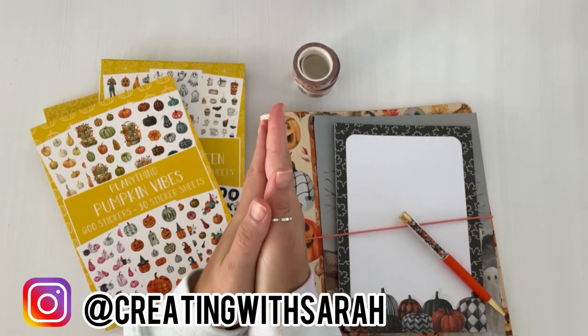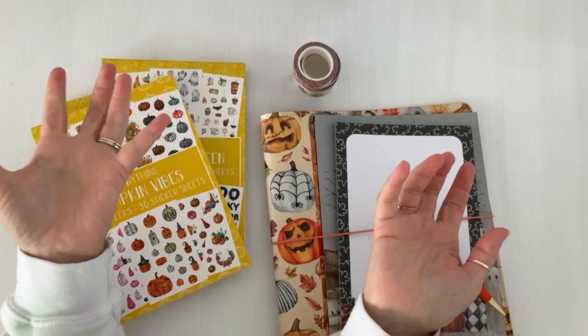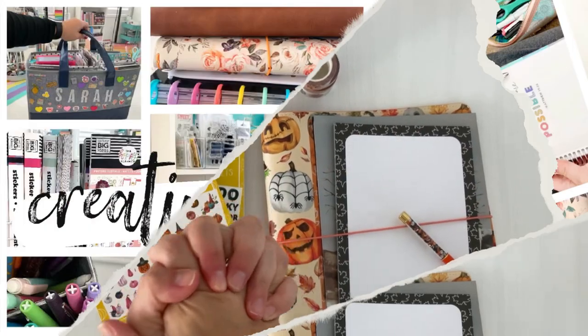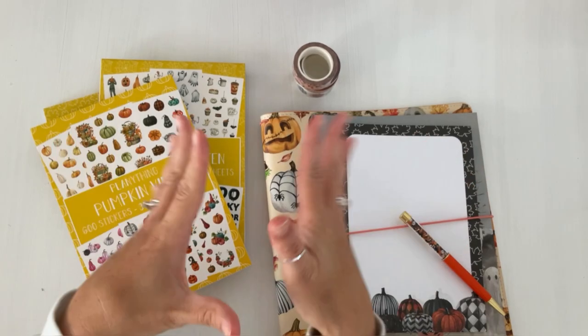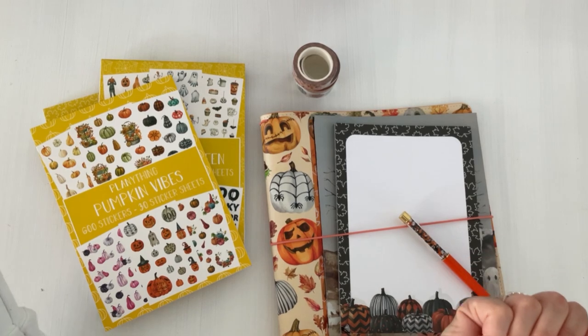Hey there planners, welcome back to the channel. Today's video I have for you Plenty Things Autumn Vibes Collection. This is a fabulous collection. You guys are going to want to check it out, so I hope you stay tuned.